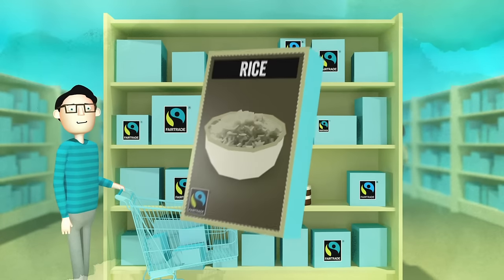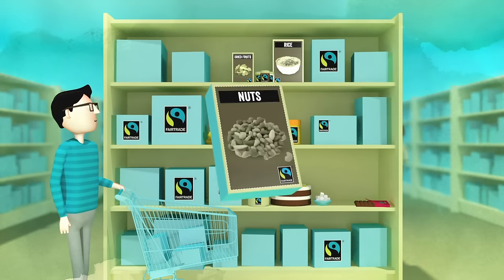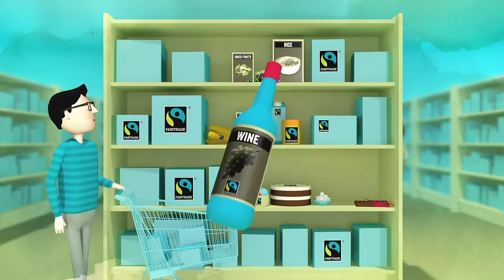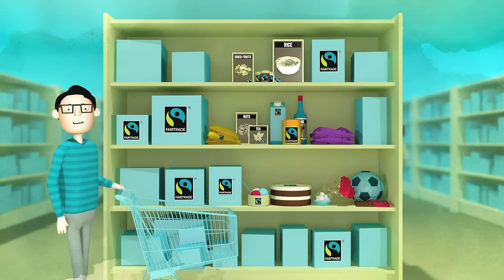From bananas, ice cream, rice, cocoa, sugar, herbs, honey, dried fruits and nuts, to fruit juices, tea and wine.